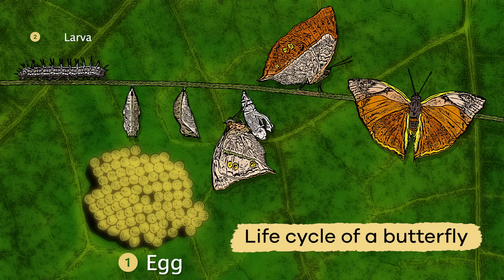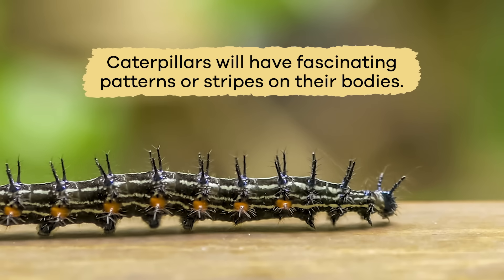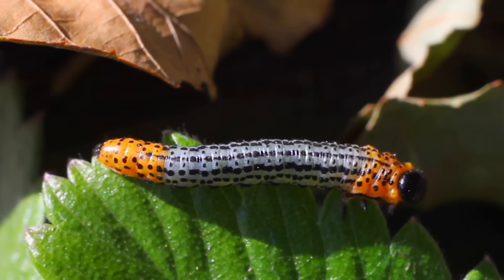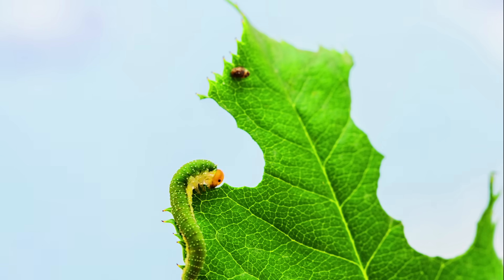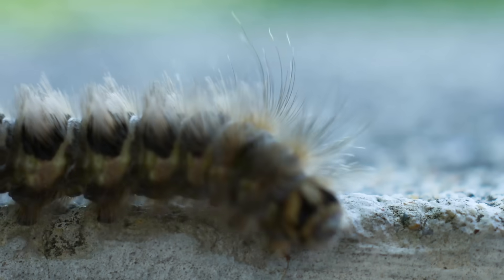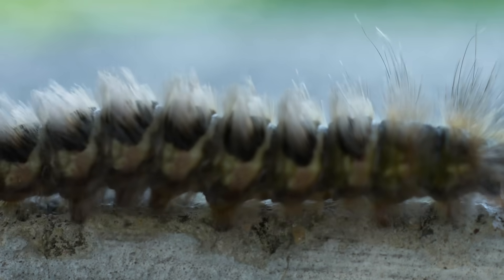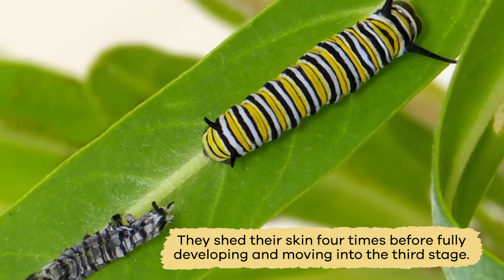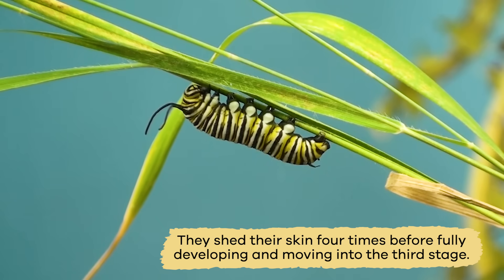Second, the egg hatches into a caterpillar called a larva. Caterpillars will have fascinating patterns or stripes on their bodies. They have to eat a lot of food to grow, so they start with the plant they hatched on. They grow so big from eating that they shed their skin four times before fully developing and moving into the third stage.